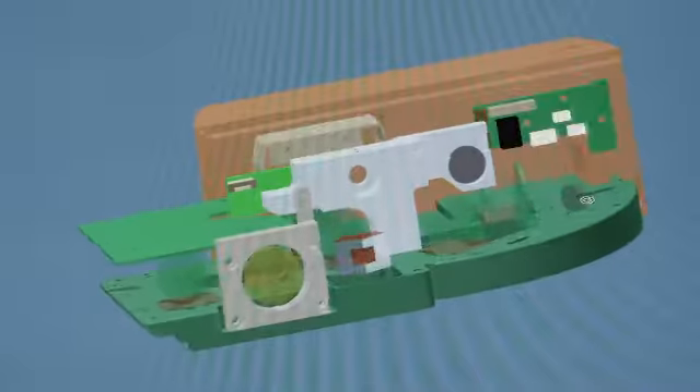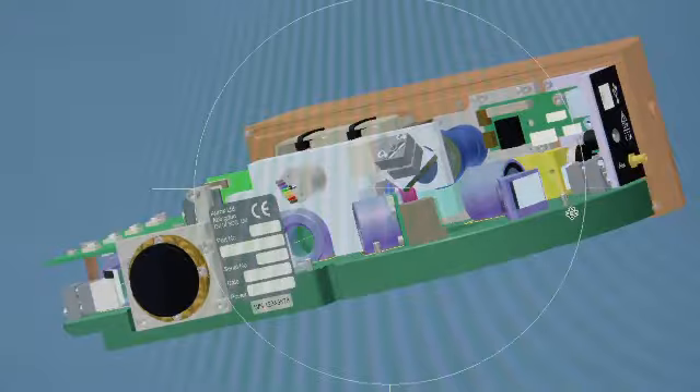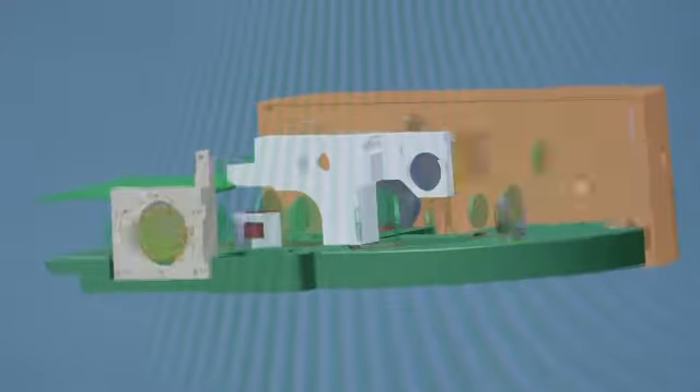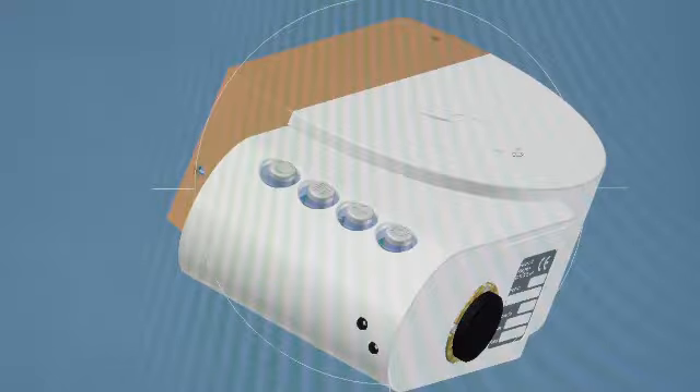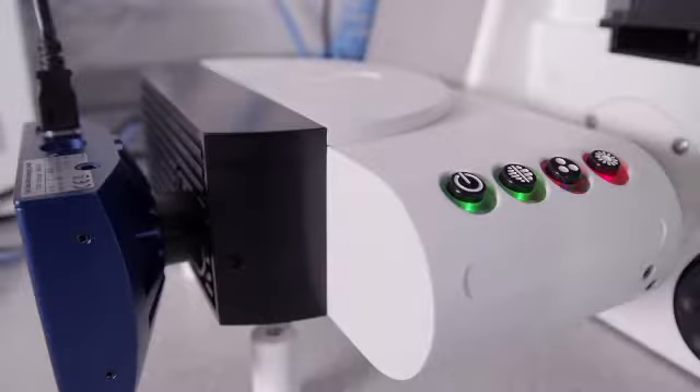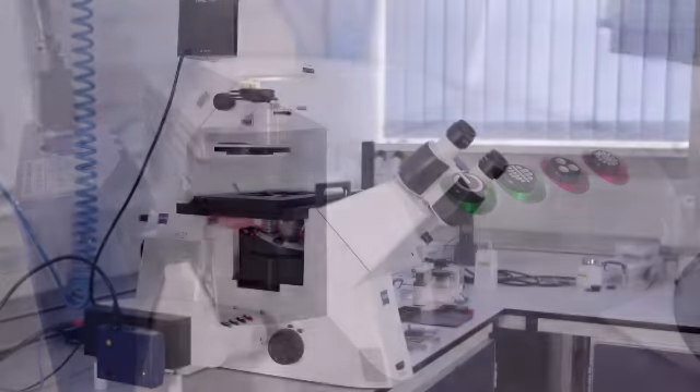We had a lot of work on our hands trying to persuade people that this thing — for which you pay perhaps a small percentage of what you would normally pay — can actually do as good a job as the bigger machine. The Aurox product is based on the fact that most people have a conventional microscope in their lab, and so what we are trying to do is to add functionality to that microscope to provide the three-dimensional imaging.